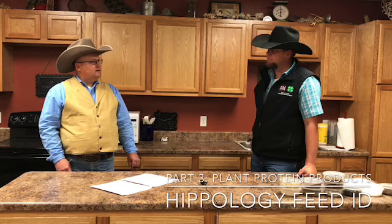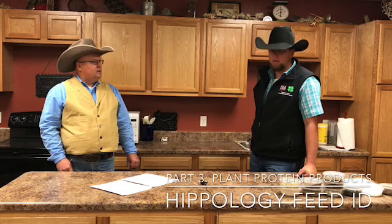We're lucky to have with us Mr. Ryan Craig today, the 4-H agent in Roosevelt County. Ryan, can you tell us about other feedstuffs that supply protein in the diet?